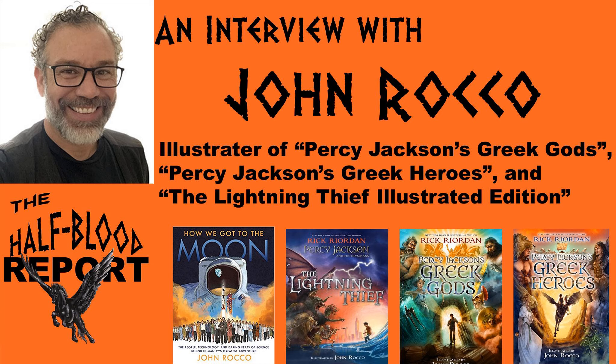Thank you so much, John, for joining us and talking about Percy Jackson, the moon, and coronavirus and everything in between. To our listeners, make sure to get How We Got to the Moon. My website is RoccoArt.com — R-O-C-C-O-A-R-T dot com — where you can pre-order the book and see my other books and paintings. On Instagram I'm RoccoArt. I'm not the biggest social media person, but I'm trying to get better at it.